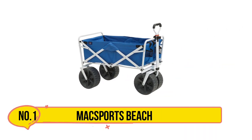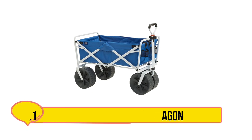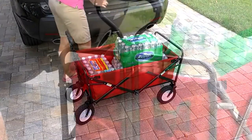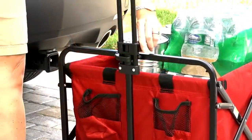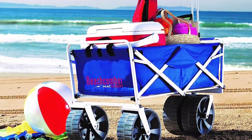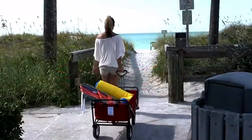Starting with the Mack Sports Beach Wagon. Mack Sports, the foremost collapsible furniture manufacturer globally, introduces its exceptional collapsible beach wagon. Renowned for reliability, this top-tier beach wagon redefines gear transport, ensuring memorable outings. Designed for diverse scenarios, it shines not only at the beach but also during camping, gardening, outdoor events, and shopping.